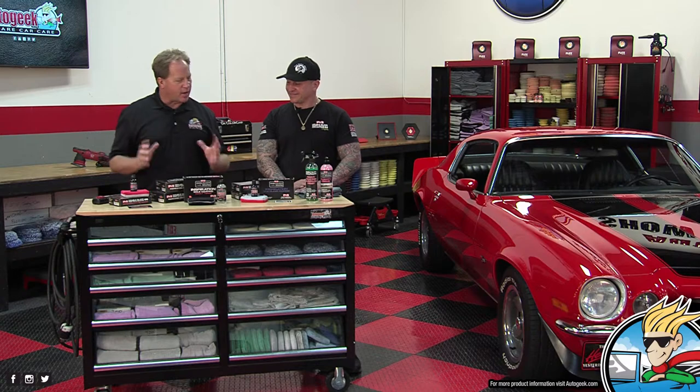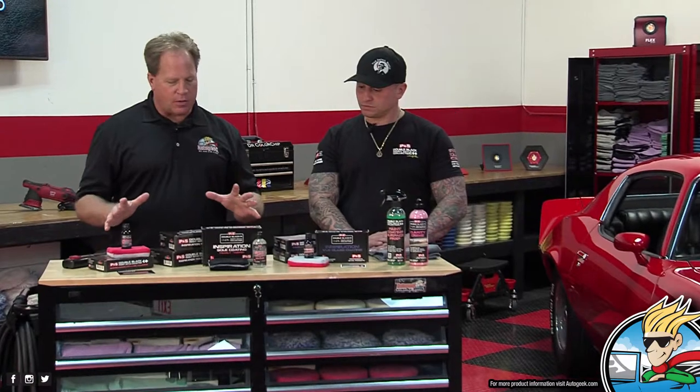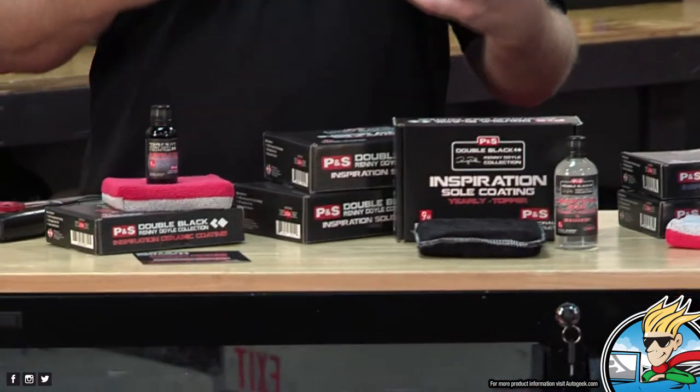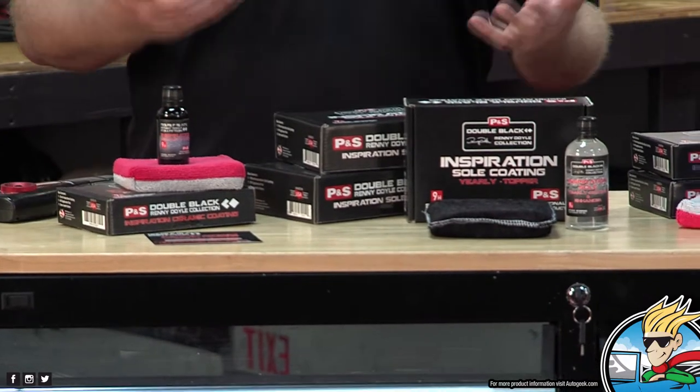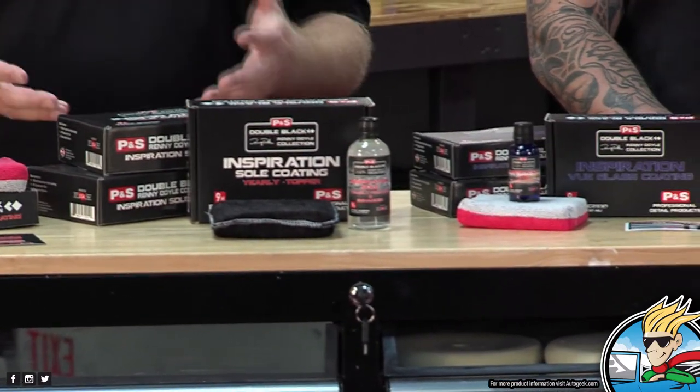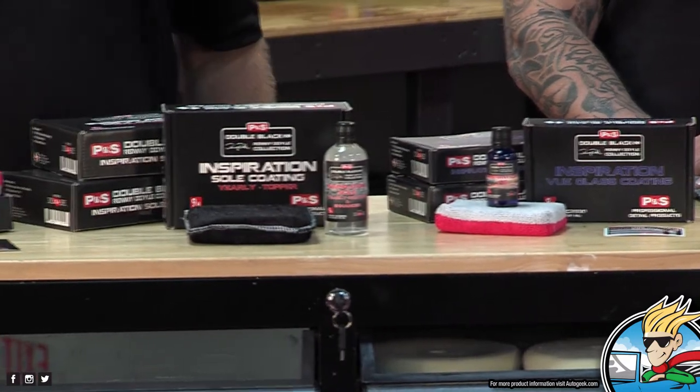Let's just dive right into this because when I'm watching a video, I want to get right to the action. We have three different coatings here, plus a panel wipe and glass polish. These are all vital products for detailing a car — paint-related, glass-related, accessory items. Let's start over here, walk through them and talk through this.